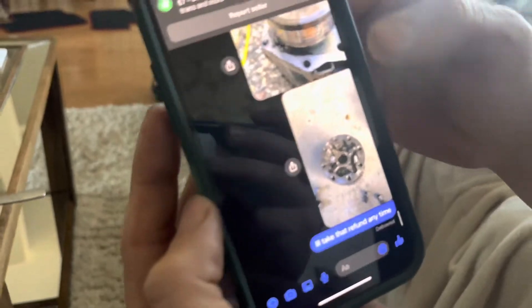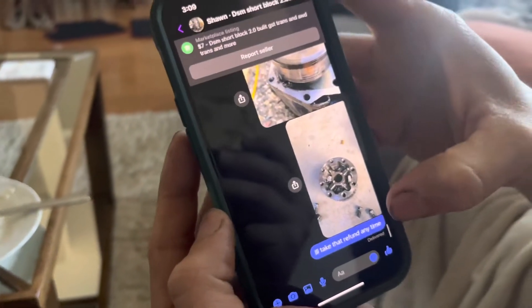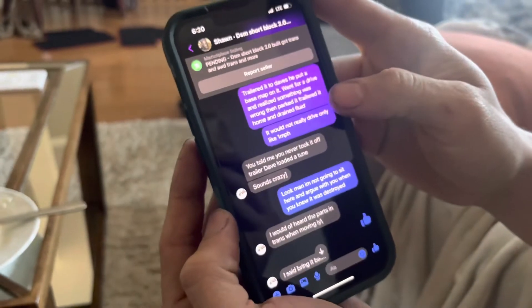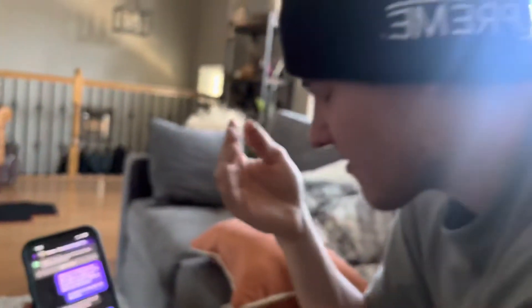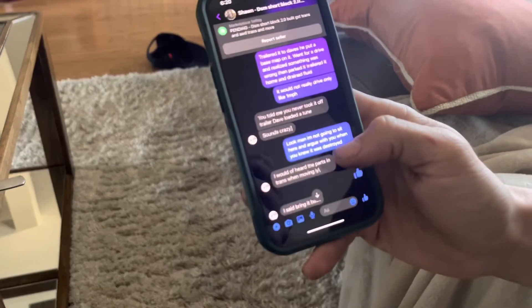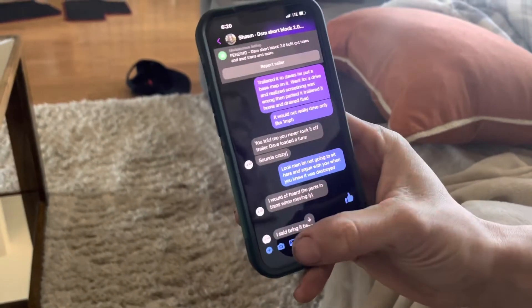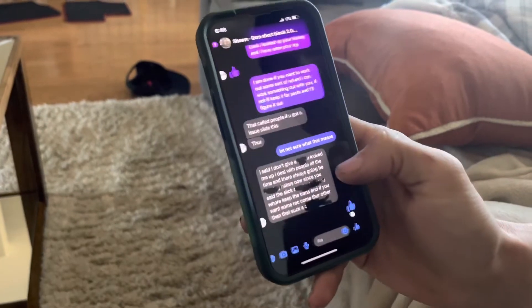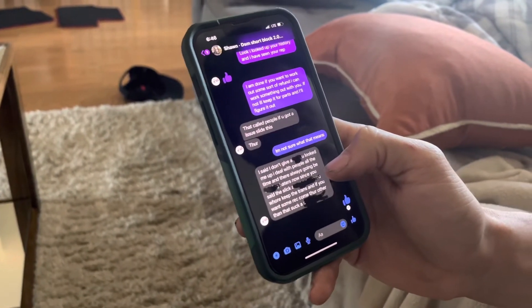I sent him pictures of the teardown because he asked for them, and he said he'd refund me. I said I'll take that refund anytime. But he just kept questioning me about everything. So I said I'm not going to sit here and argue with you when you knew it was destroyed. Then he said bring it back and he'd refund me, but I don't really trust him so I didn't want to do that — I was just going to keep it for parts.